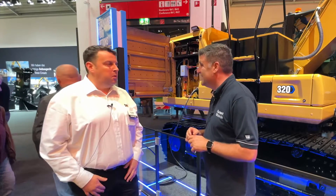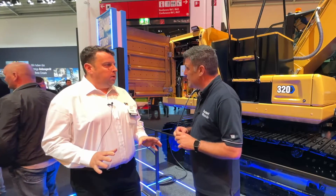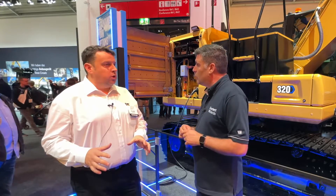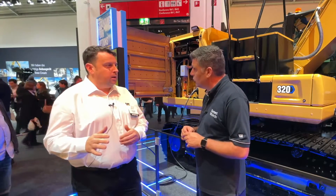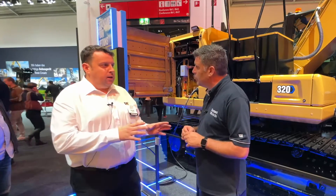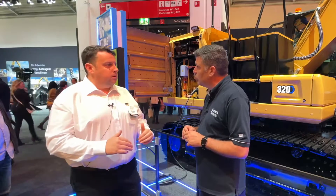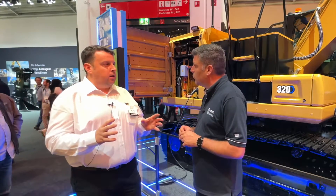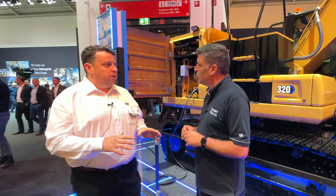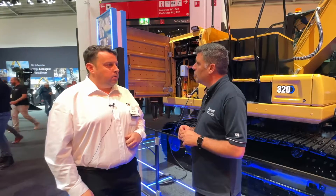No, that's right, that's a fair point. What we're doing is working with our customers to learn what their drive cycles are like, what their operators are doing with the machines. In some cases we're seeing high idle times, in some cases we're seeing high productivity requirements. What we're able to do with this is downspeed everything, keep the AC going in the cab to keep the operator comfortable, keep the radio on, but at the same time conserve that energy we've got on board so that we can keep delivering it when they need it for the work they've got to do.